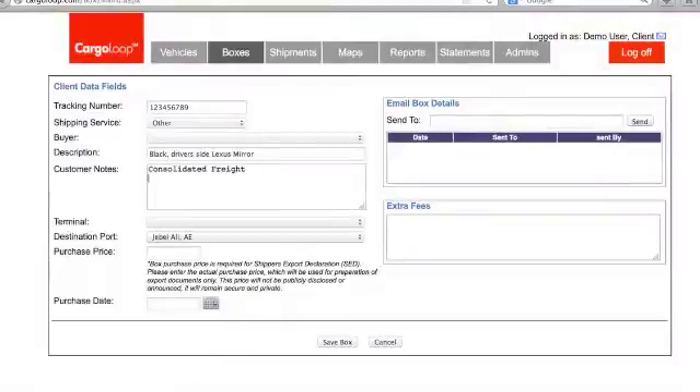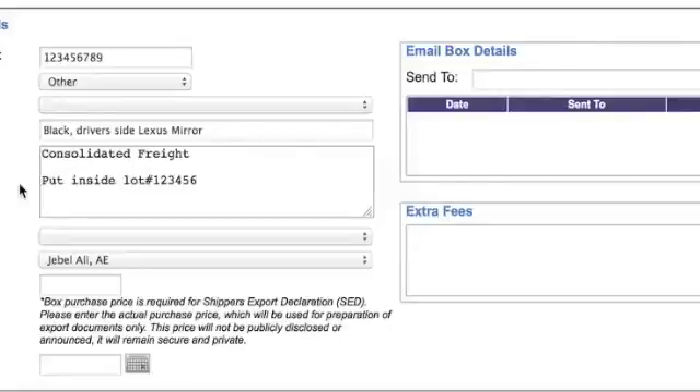Besides letting us know what shipping company if you selected other, use the customer notes section to communicate with our staff any special instructions you have on handling specific boxes. For example, if you want us to place a box inside a certain vehicle, enter 'put inside lot number 123456.'